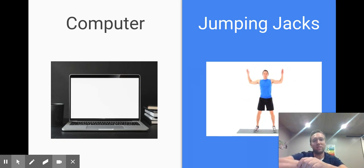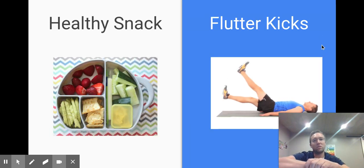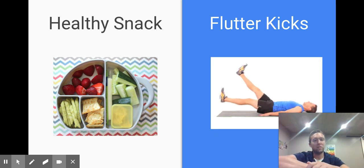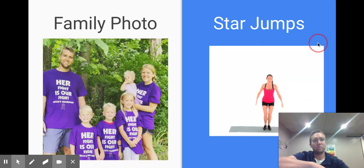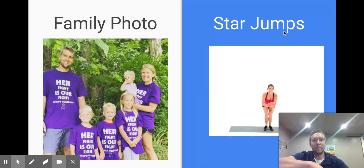A couple of kids you can see pointing at their screen, and a couple of kids got up and found a tablet or something else, but it was cool to see the kiddos exercising through the jumping jacks. Next one was a healthy snack or flutter kicks — someone showed me some food they had, some just went and pointed, and then you'd see a kid jump out of the screen to do some flutter kicks. For another slide I put in my family photo, and it was nice to see some kiddos bring up their family pictures, and then of course you got to see the kiddos do some star jumps.